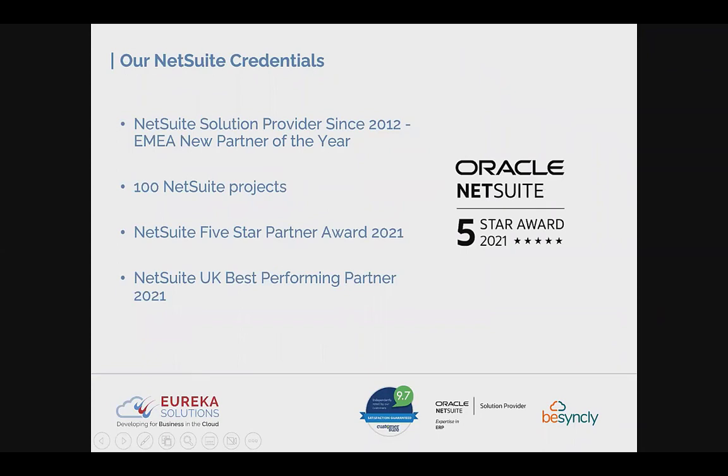In terms of our NetSuite credentials, we have been a NetSuite solution provider for 10 years, recently celebrating our 10-year anniversary. We started as EMEA New Partner of the Year and have had constant growth since. We've celebrated our 100th end-to-end NetSuite project and last year received recognition as both a NetSuite Five-Star Partner — the highest level — and NetSuite UK Best Performing Partner.